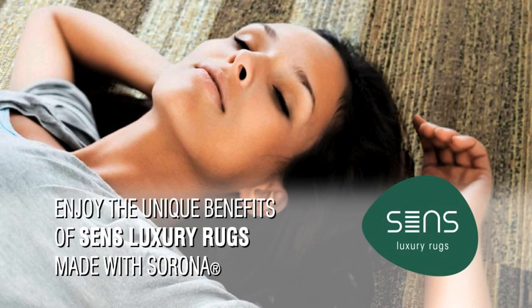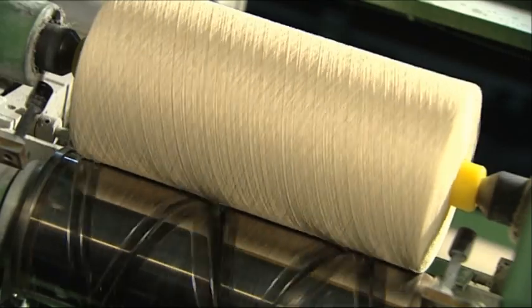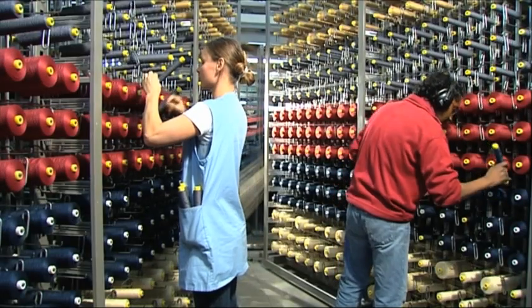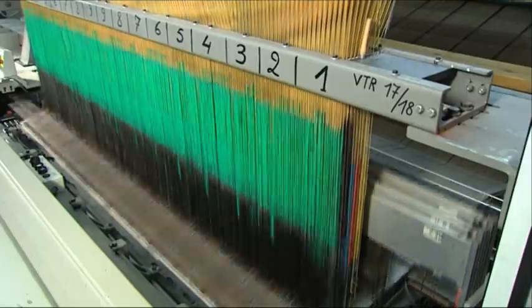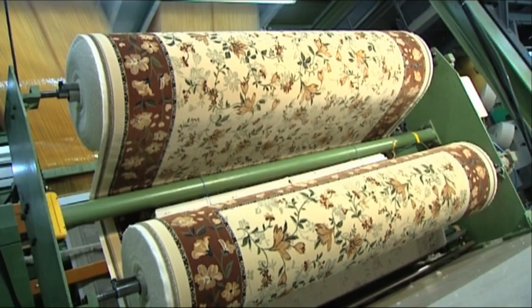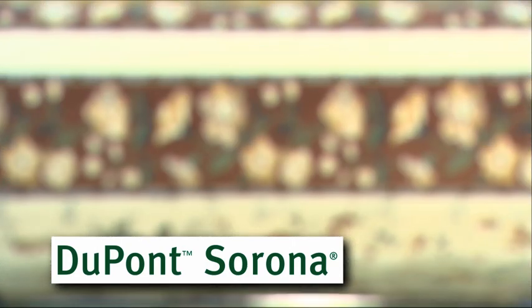Enjoy the unique benefits of SENSE luxury rugs made with Sorona. PTT, or Polytrimethylene Terephthalate, is an exciting new fibre developed and patented by DuPont USA and is the most recent addition to the DuPont legacy as a world leader in fibre innovation. It is the first significant new material offered to the textile and carpet industry in over 40 years. Sorona is the brand name of this PTT, recognised worldwide as a guarantee for the highest quality.